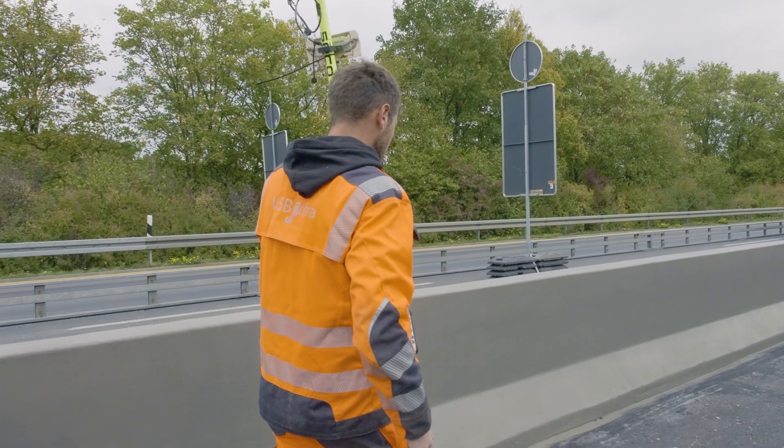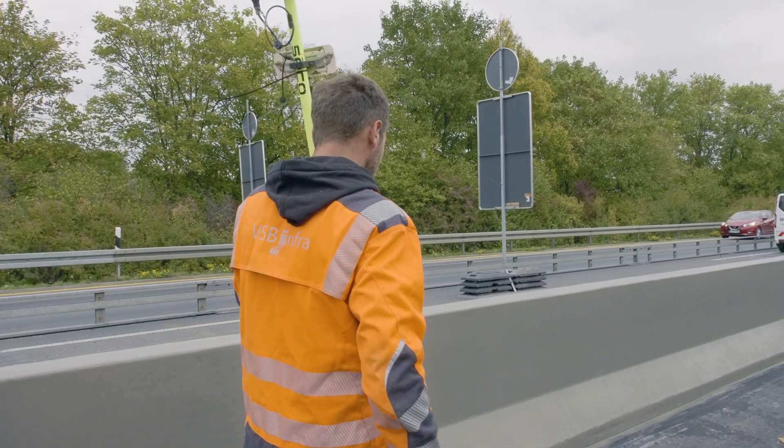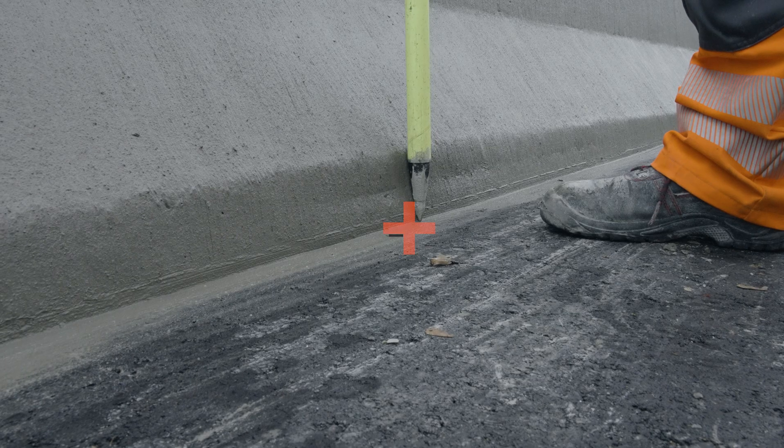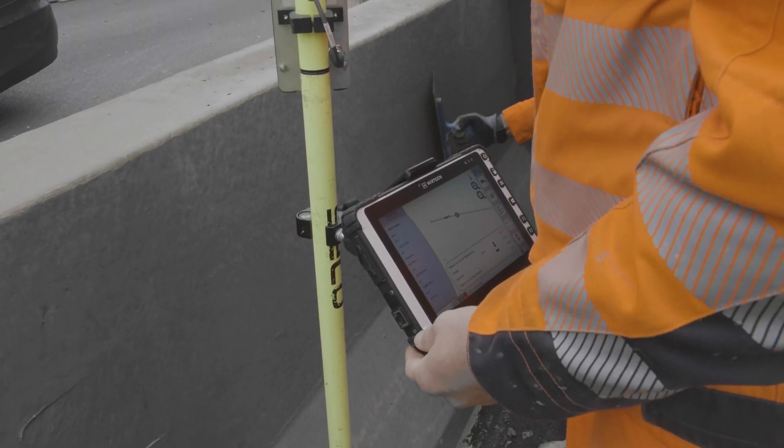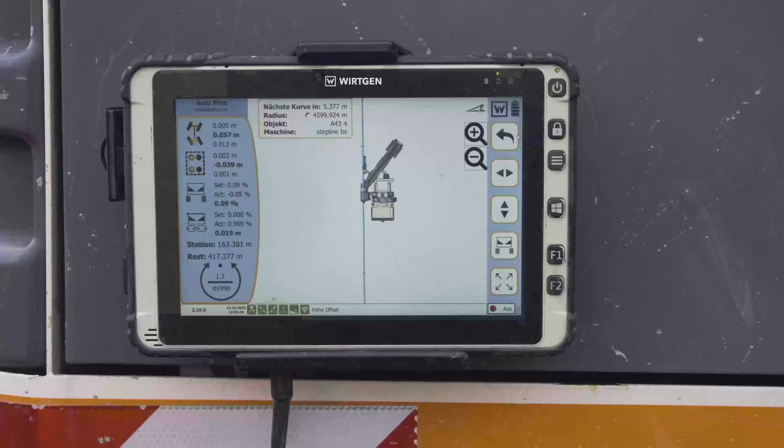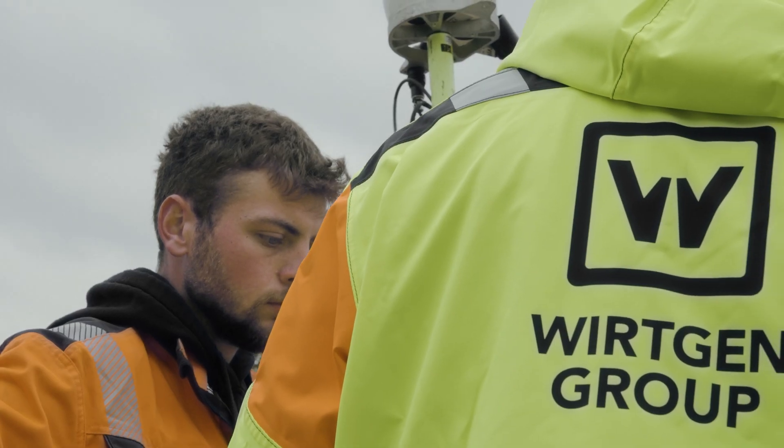I'm particularly impressed by the intuitive handling and control measurement functions. Normally when running stringless, you cannot check the positioning once the concrete has been poured, as there's no visual reference available. But thanks to the field rover, I can perform a control measurement right behind the machine. Additionally, I really like that everything comes from a single supplier — the machine, the autopilot system, and the technical support.